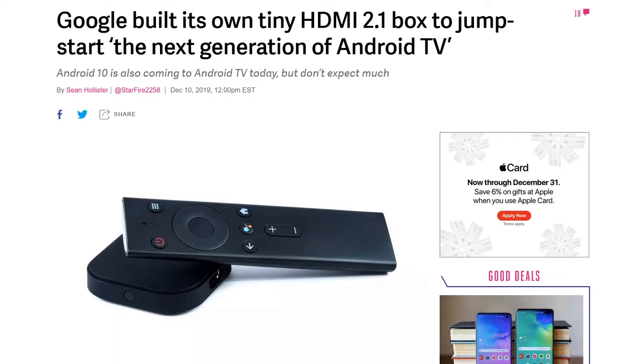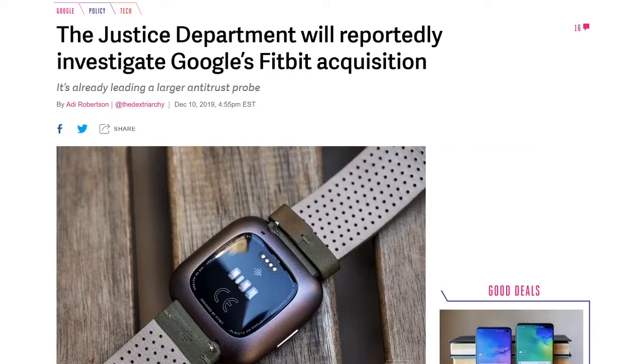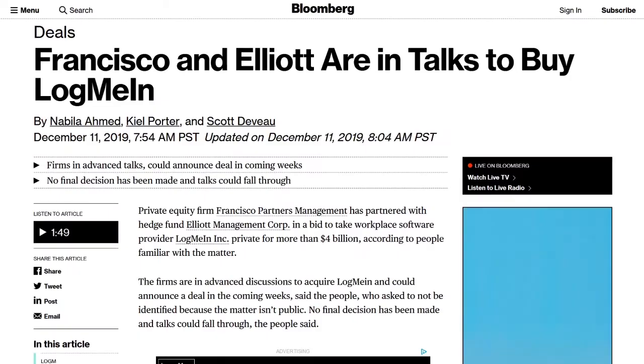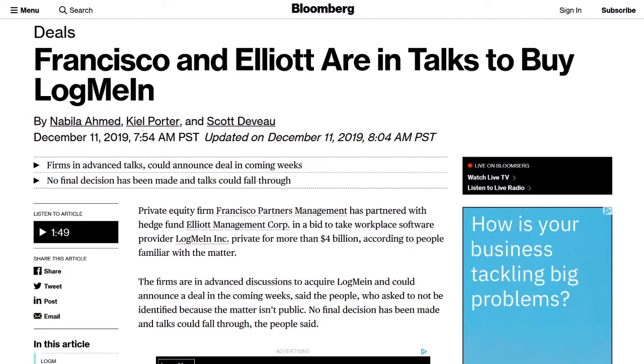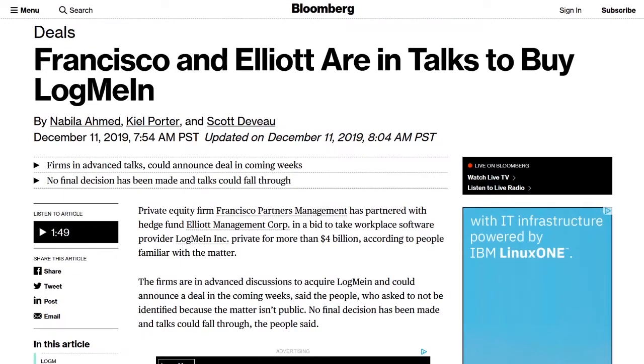The New York Post and Reuters report that the U.S. Department of Justice will investigate Google's proposed acquisition of Fitbit as part of its wider antitrust investigation. Justice Department Antitrust Chief Mekhan Delrahim has previously said that privacy concerns can play a part in antitrust analysis. Sources tell Bloomberg that private equity firm Francisco Partners Management has partnered with hedge fund Elliott Management in a bid to take LogMeIn private for more than $4 billion, with the deal potentially announced in the coming weeks.